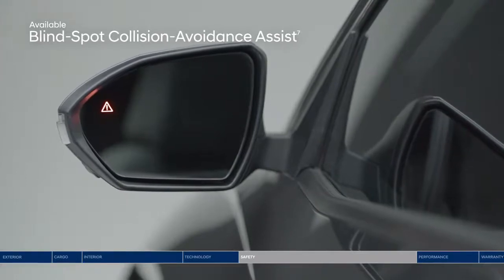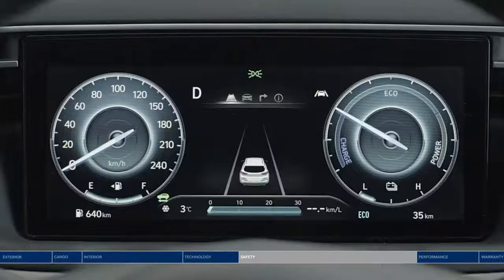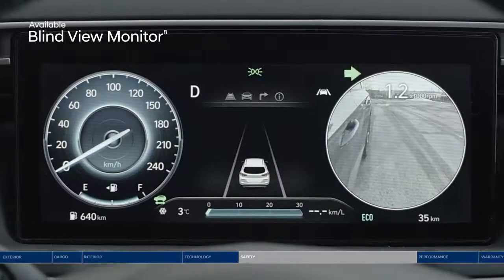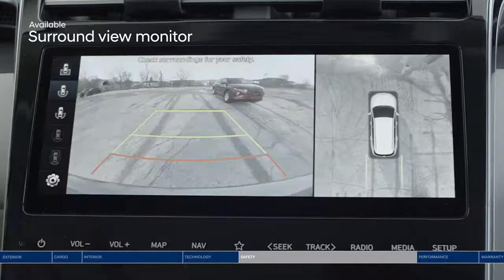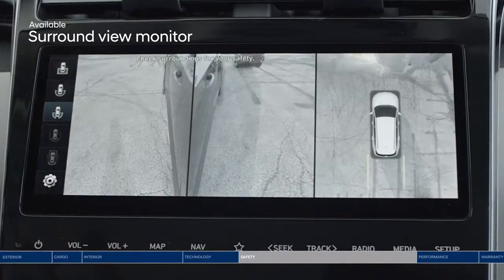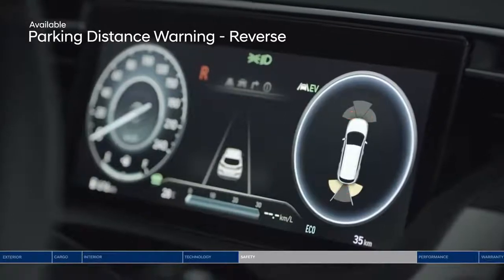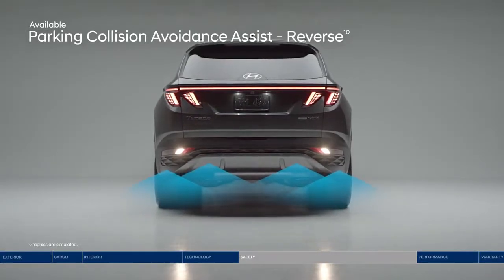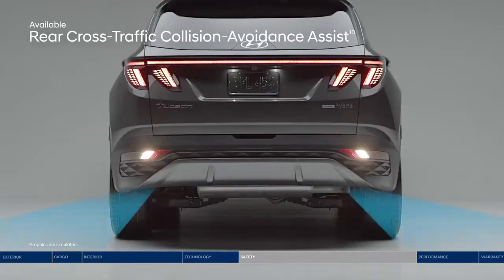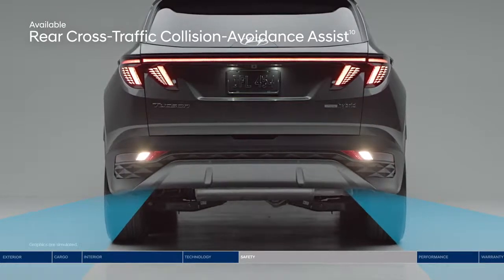Change lanes with confidence thanks to blind spot collision avoidance assist. If the system detects a vehicle in your blind spot, it will alert you and can apply gentle braking to deter an unsafe lane change. The Blind View Monitor also gives you another perspective. Surround View Monitor projects a 360-degree view in high definition on the touchscreen display. Parking Distance Warning provides an audible alert with increasing frequency if the system detects the vehicle approaching too close to an object. Rear Parking Collision Avoidance Assist can apply the brakes if you do not stop in time. Rear Cross-Traffic Collision Avoidance Assist warns you if a vehicle is approaching from either side, and can apply braking if no action is taken.